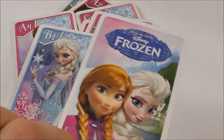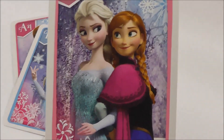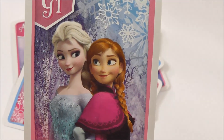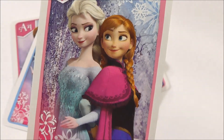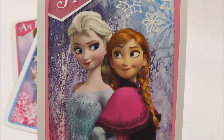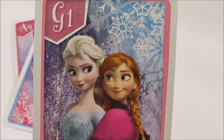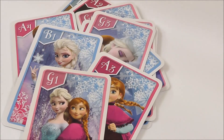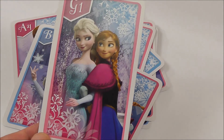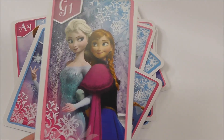And the final one is one of both of them. Very glittery picture, very beautiful dress. Thanks for playing the Frozen game with Toy Stories TV. Subscribe for more videos. Thank you.